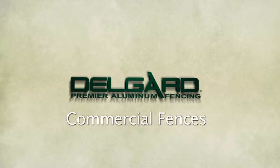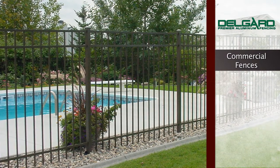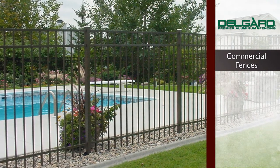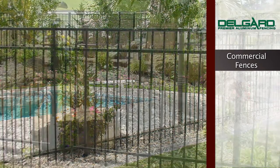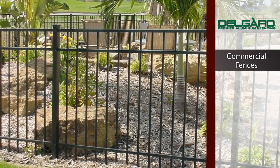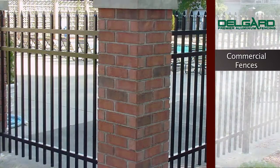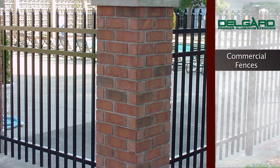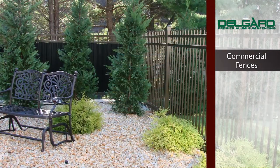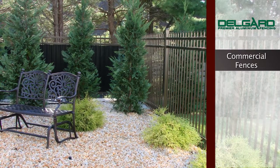Delgard Premier Aluminum Fencing offers the beauty of wrought iron fences without the costly and time-consuming maintenance that is essential with other fence systems. What sets Delgard Fencing apart from other fence manufacturers is that we actually extrude our aluminum in our own manufacturing facility. Our fences are made with a strong, durable titanium-bearing alloy so you can count on maximum stability and reliability.